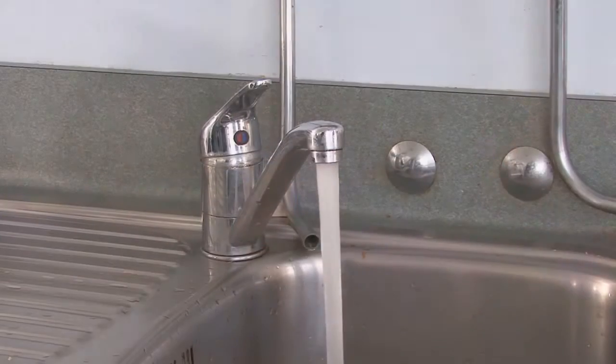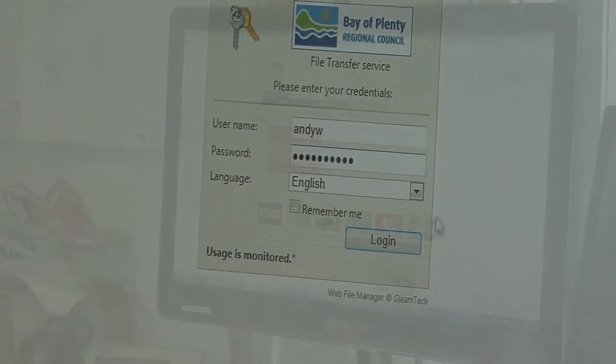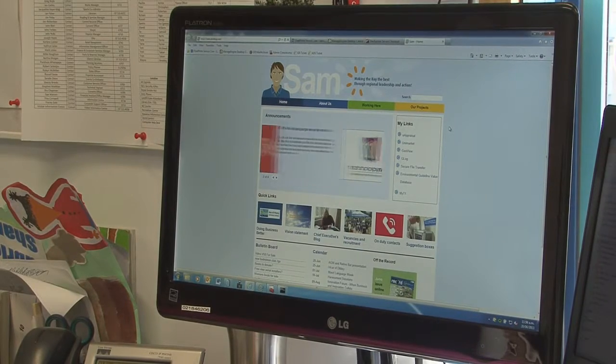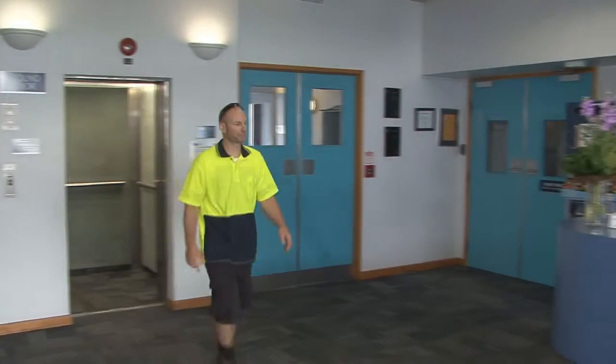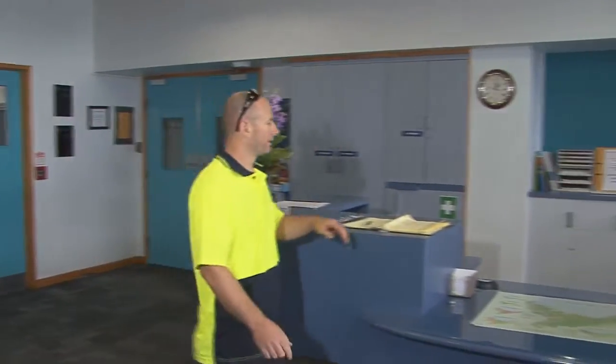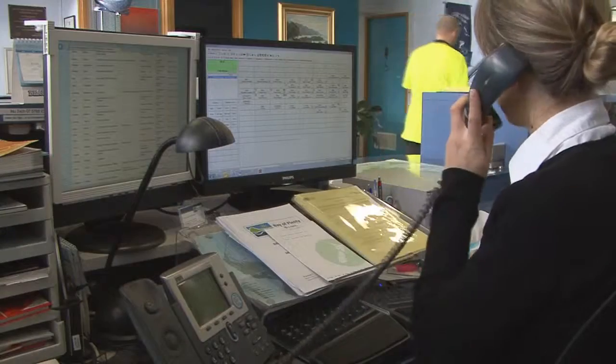Should your work require you to cut off any services to the Regional Council building — power, water or data — you must first give the property team sufficient notice. Your Regional Council site contact or one of our friendly receptionists can help you with this. Should services be cut accidentally, you must immediately contact the Regional Council property team.